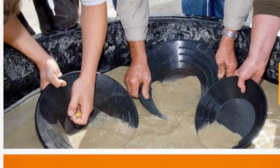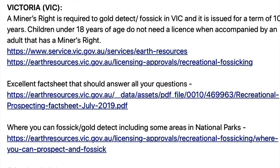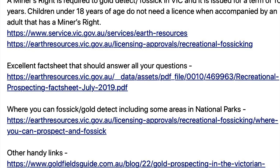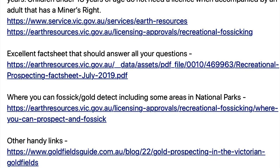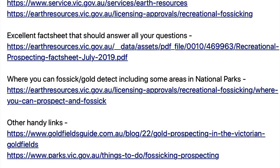The next state to be covered is Victoria. A miner's right is required to gold detect and fossick in Victoria and it's issued for a term of over 10 years. Children under the age of 18 do not need a licence when accompanied by an adult that has a miner's right. They have an excellent fact sheet that should answer all your questions about recreational prospecting — links will be provided. Where you can fossick and gold detect includes some areas in national parks in Victoria. They also have a handy link to a goldfields guide and gold prospecting in the Victorian goldfields.